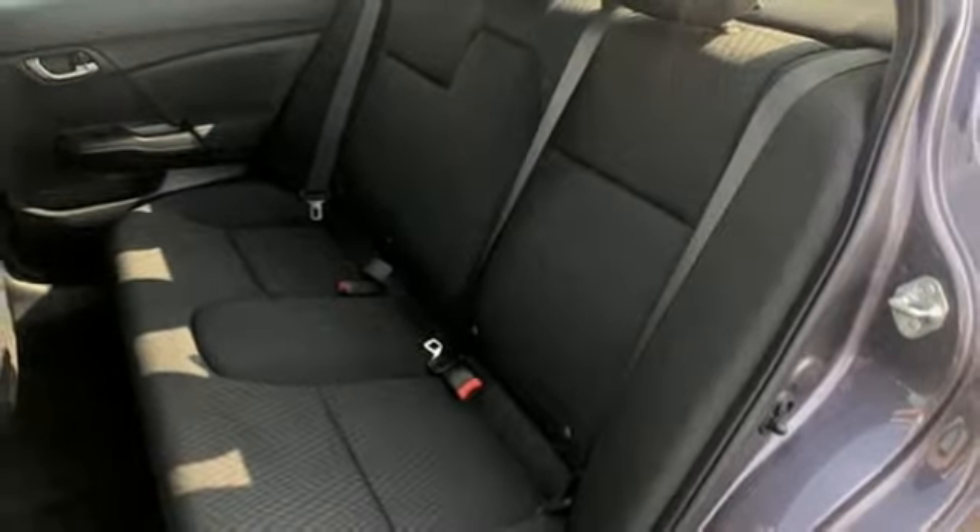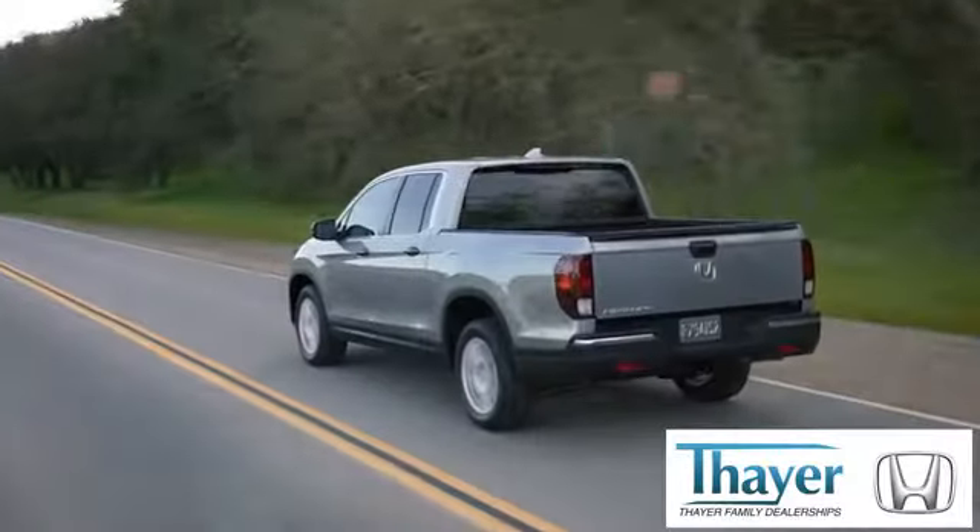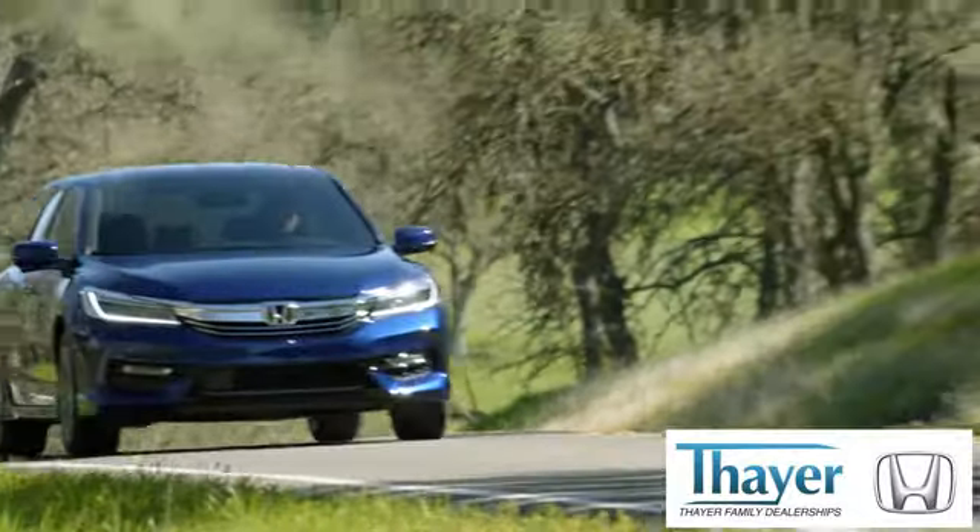Enhance your driving experience with this Civic. Drive yours home today. Your Honda is happy to pass the savings and quality on to our customers.